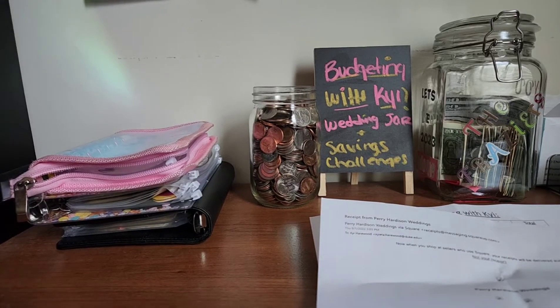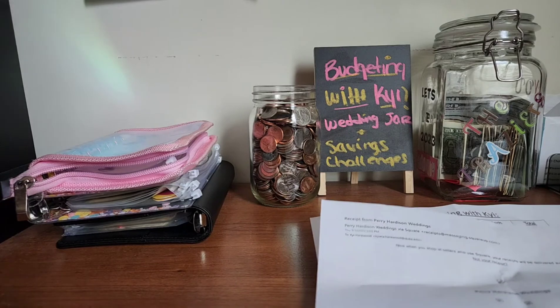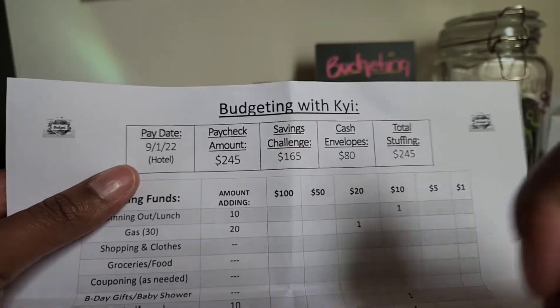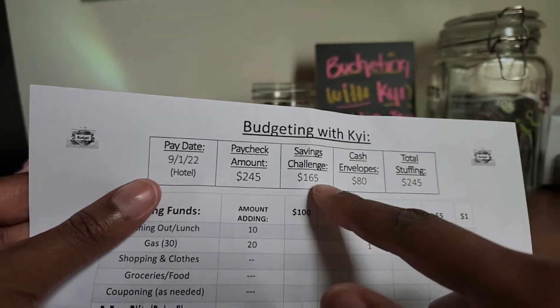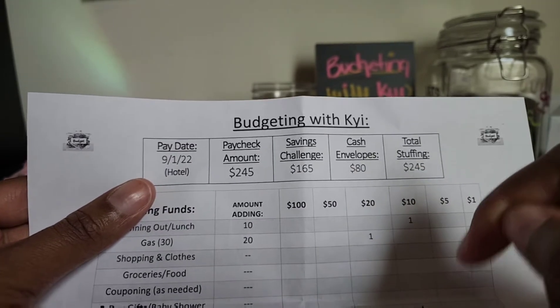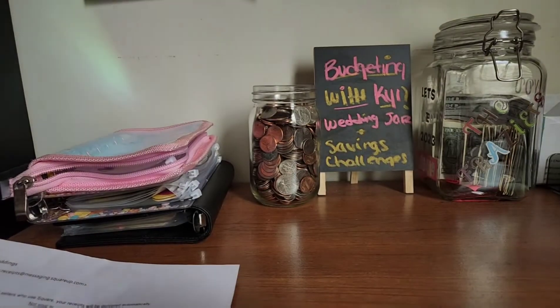Hey y'all, my name is Kai and welcome to Budgeting with Kai. Today we got a lot to cover. I got paid $245 this week from the hotel — I've been taking some time off. I'm going to put $165 into the savings challenge, which leaves me with $80. So a total of $245 — let's get into it.